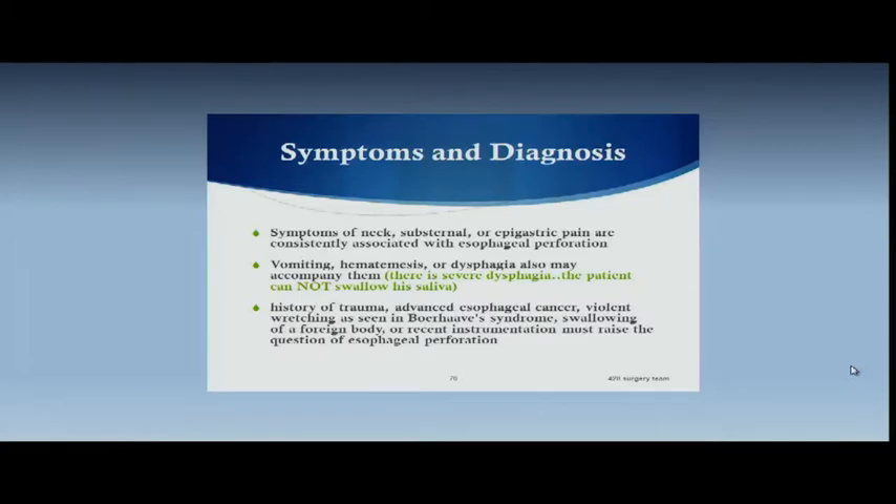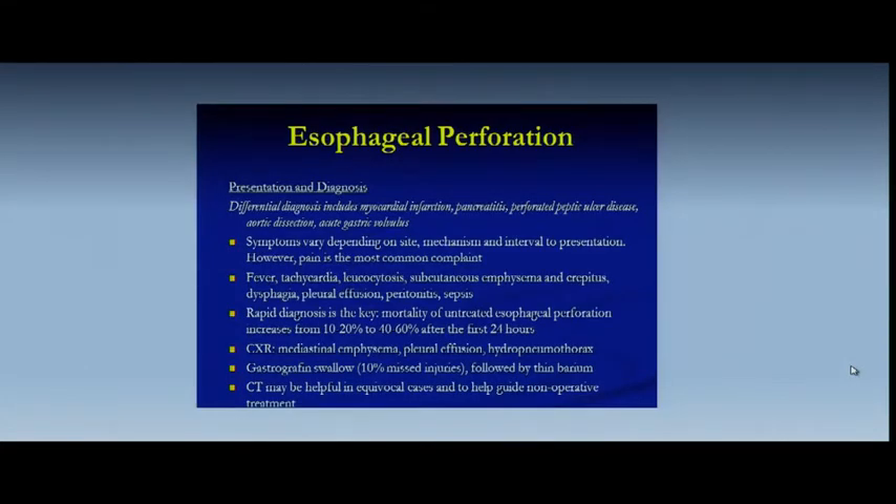Symptoms — once again: neck, substernal, epigastric pain. Not necessarily specific for esophageal perforation. But with a history of vomiting, hematemesis, or dysphagia, you've got to think about it. Esophageal perforation is very much like aortic dissection — it's a great masquerader. Differential diagnosis: MI, pancreatitis, perforated peptic ulcer disease, aortic dissection. Symptoms vary on site, mechanism, and interval to presentation. Pain is the most consistent along with tachycardia and fever. Subcutaneous emphysema, crepitus, pleural effusion, sepsis. Rapid diagnosis is the key.